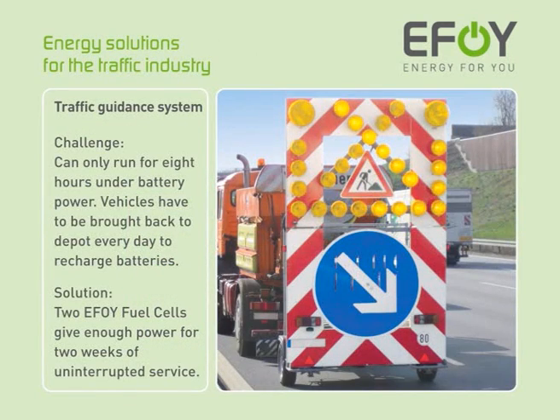EFOY fuel cells can be used for a wide variety of applications and can offer the solution to your energy challenges. Take this traffic guidance system. Under battery power, it could only run for 8 hours before the batteries were empty and the trailer had to be brought back to the depot. An EFOY fuel cell allowed this running time to be extended to 2 weeks, reliably and maintenance-free.